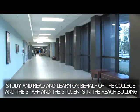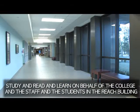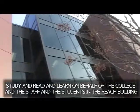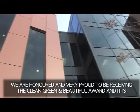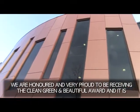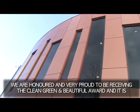On behalf of Confederation College and the staff and students in the REACH building, we are honoured and very proud to be receiving the clean, green and beautiful award.